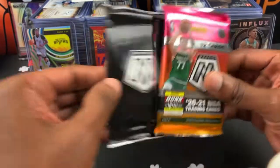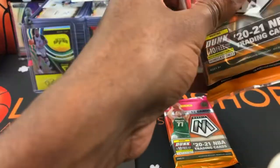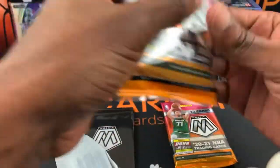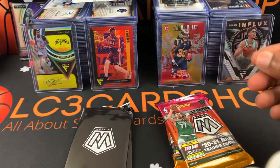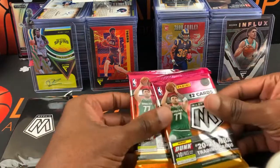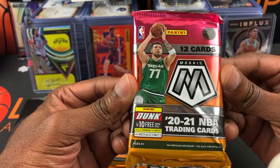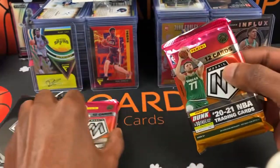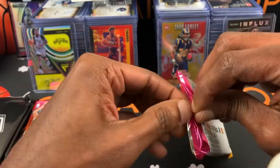All right, let's see what we got here — I'll go ahead and open up both. They got the black packaging this time, you can't see through it. Somebody wised up! Mosaic 2020-21, let's get into it. Without further ado, let's see if we can get ourselves an Anthony Edwards solo metal.